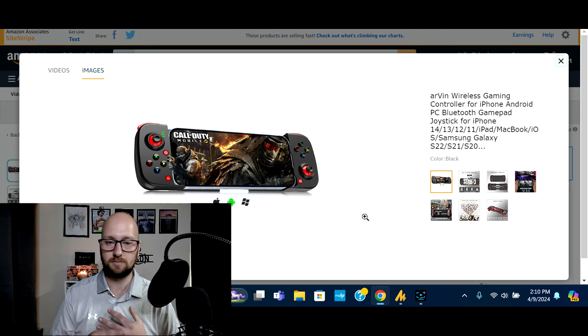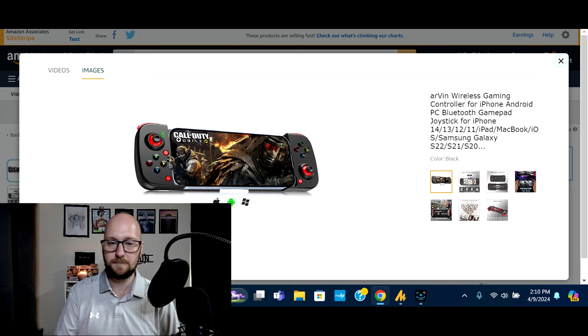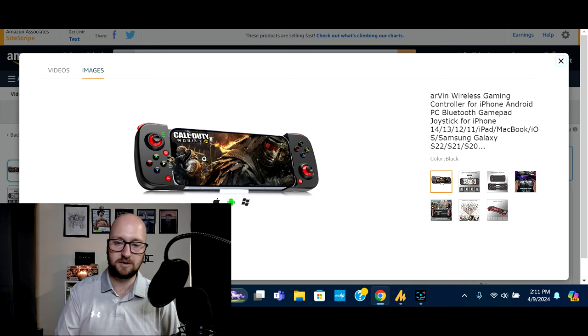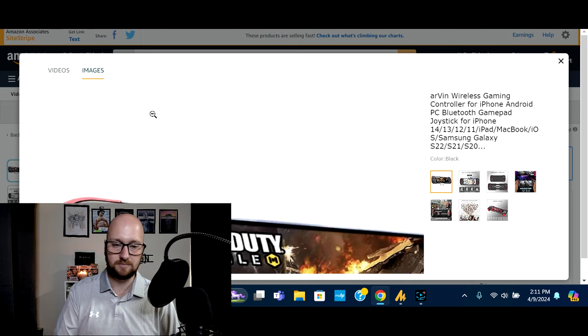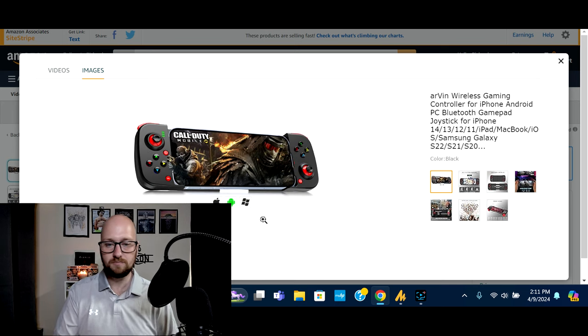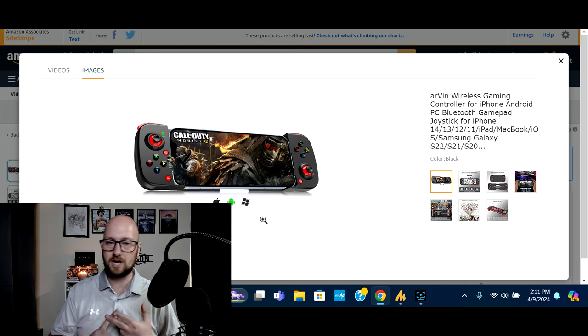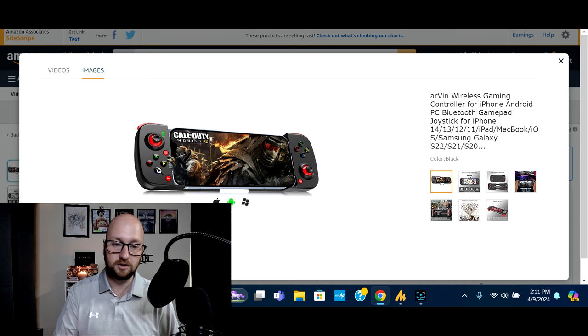Phone gaming is pretty big — Fortnite is still massive and it's available on the phone. With the increase in gaming on phones and tablets, it can give you a slight competitive advantage to have some kind of controller option. This is a Bluetooth controller that will connect to your phone or tablet and give you customizable buttons. You've got thumbsticks, so it will let you have a competitive advantage over someone that's not using one.